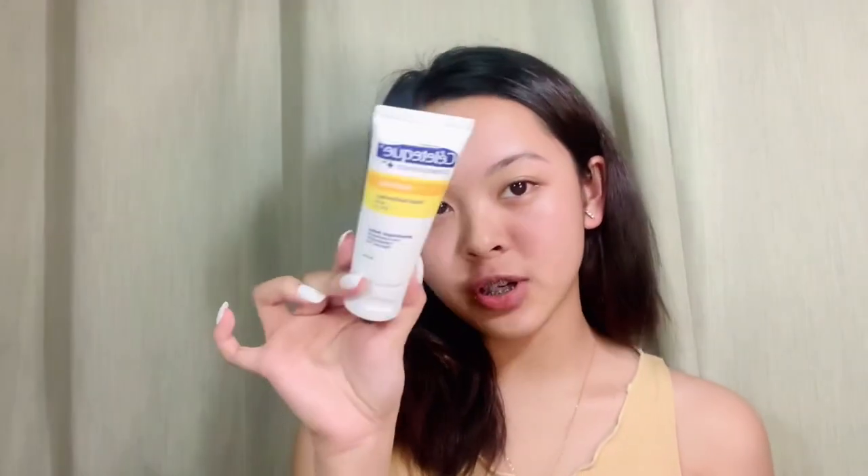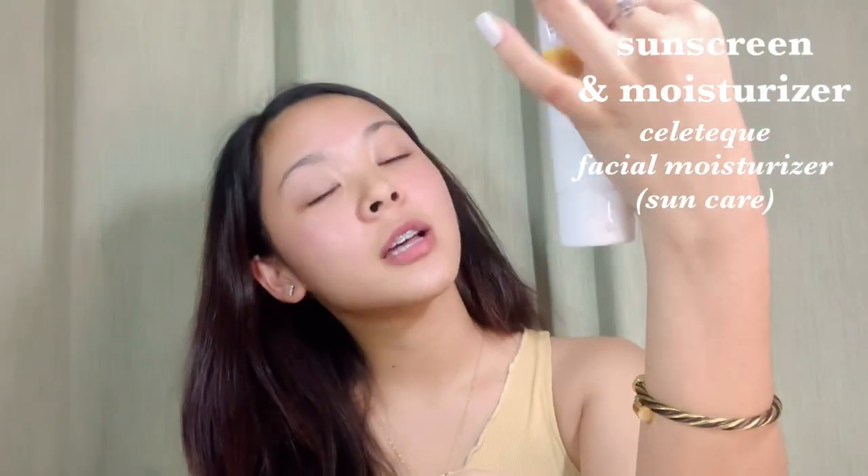Okay, next step is moisturizer. This is the Celotec Sun Care Facial Moisturizer — it's already a sunscreen and facial moisturizer in one. The SPF is a bit low though; may SPF 15 lang siya, which I don't really like. Medyo mababa, but I just apply more of it to compensate.